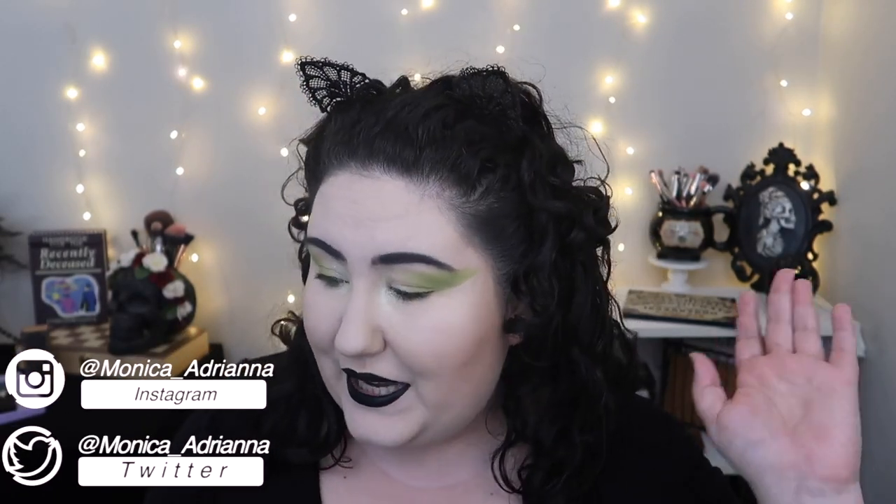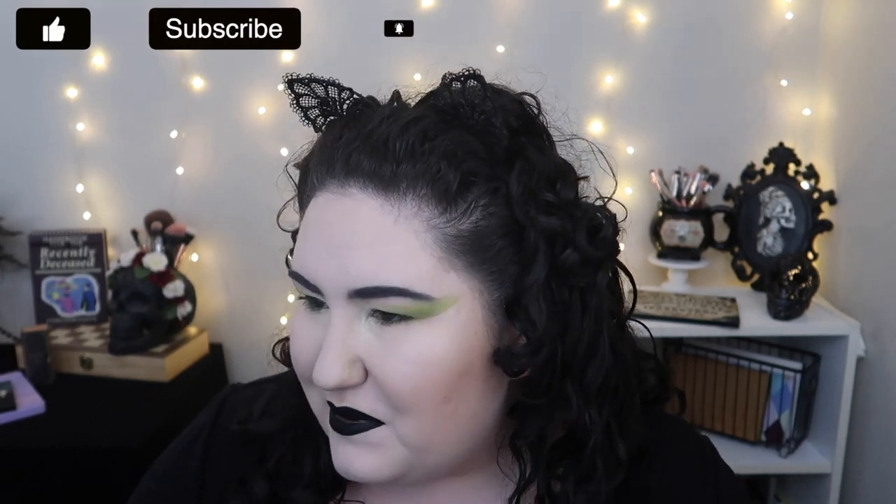Hello guys, welcome back to my channel, or if you're new, welcome! My name is Monica. My empties basket is overflowing, so it's time to do an empties video. I wanted to hold off a little bit longer because I had a couple of products I was close to finishing, but the basket is full and I have nowhere else to put them — and recycling goes out tomorrow night — so we should do this now.